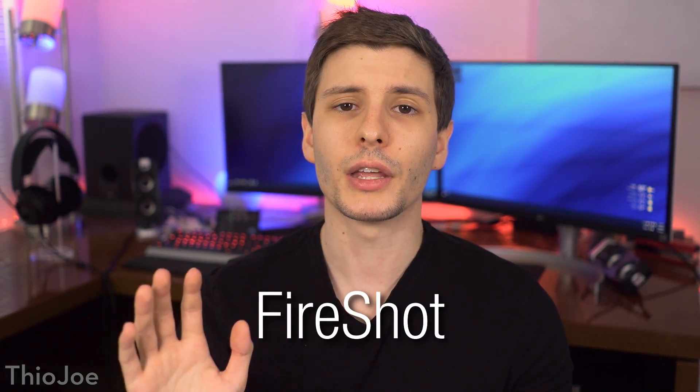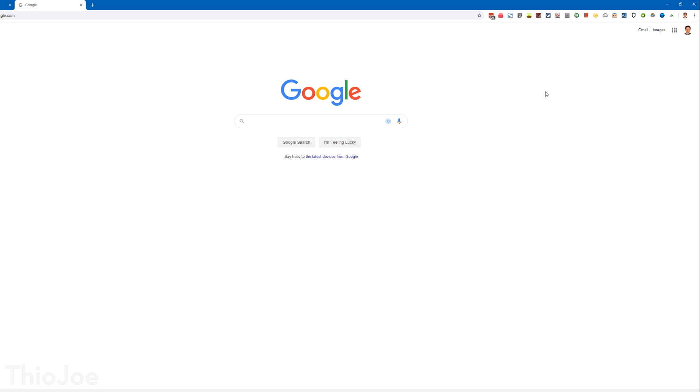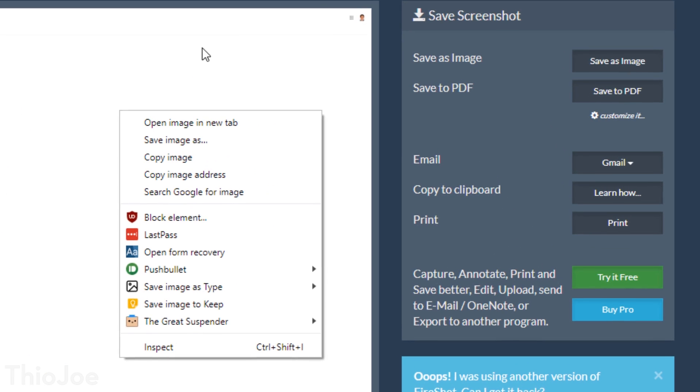Moving on, the next extension is called FireShot, which is a tool for taking screenshots of websites. There are several of these tools out there, but in my experience some work on some websites and others don't, particularly when trying to capture the entire page and it has to scroll. So this is another option if the one you're using doesn't work. How it works is simple — you click the icon and choose whether you want to capture the visible part of the page, the entire page, or just a certain selection. Then it gives you the option to save as an image or a PDF.